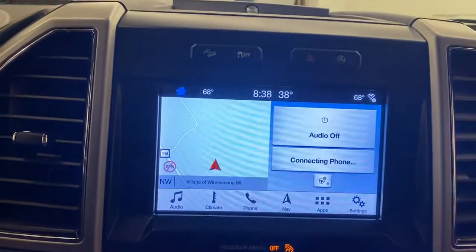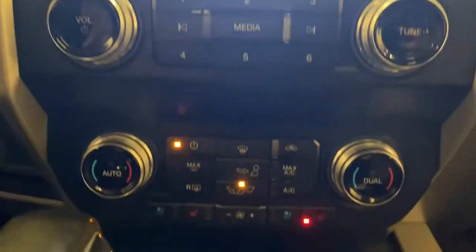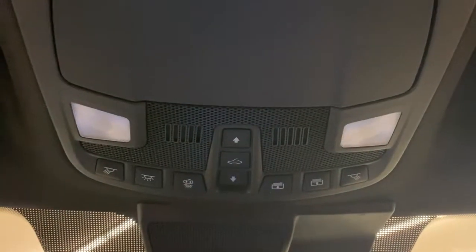The following are some of this vehicle's highlighted options: navigation system, sun/moonroof, electronic stability control, aluminum wheels, seat memory, universal garage door opener, leather seats, trip computer, power windows, and bucket seats.